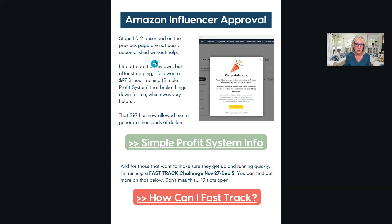Steps one and two aren't easily accomplished without help or training. The $97 training breaks things down step-by-step, but it's not the end-all-be-all - it really helps to have someone walking you through it, clearing up confusions, and sharing tips and tricks. That's why I'm offering this fast track challenge, November 27th to December 5th. I'm only taking 10 people because I have a new grandbaby coming and it's the holidays.